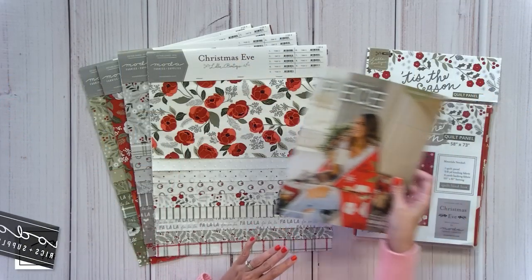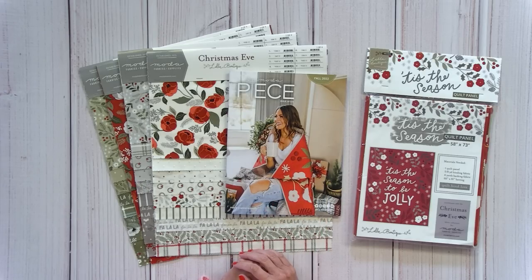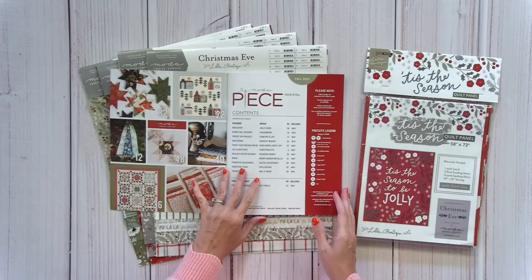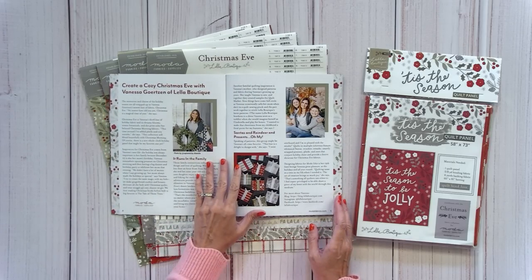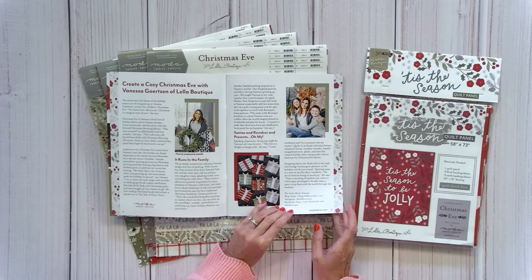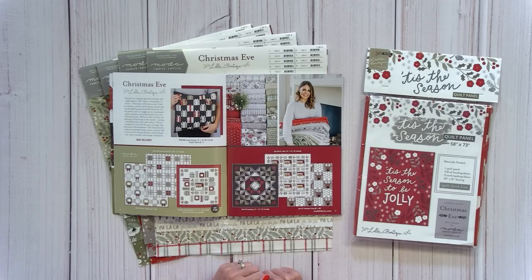When our Moda sales rep came, she had two catalogs. We're going to start with the holiday one, which includes Christmas, Halloween, and fall. The first group in the book is Christmas Eve by Layla Boutique. You can see this catalog on the Moda Fabrics website. There's a cute little vignette about Vanessa and her son and daughter, and you can see her new patterns here.